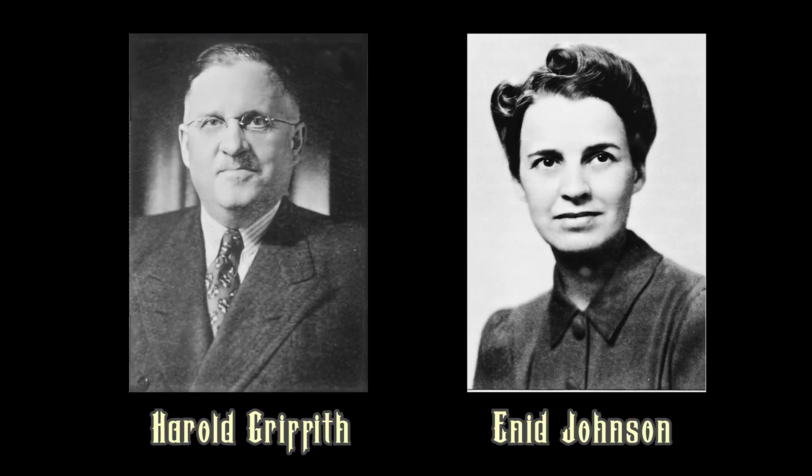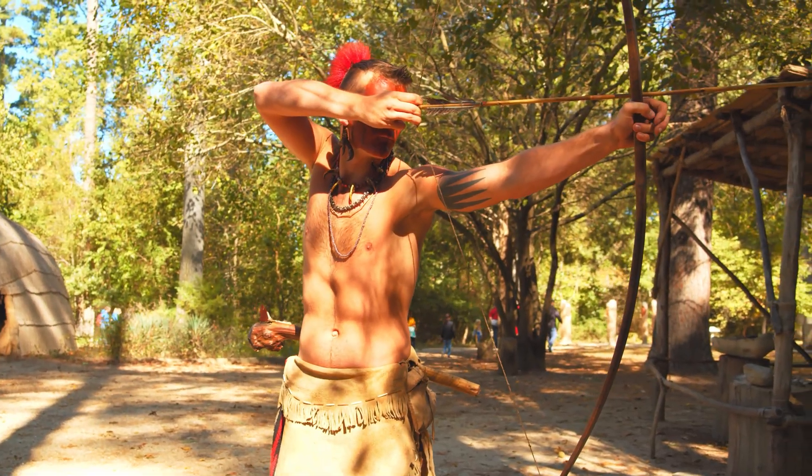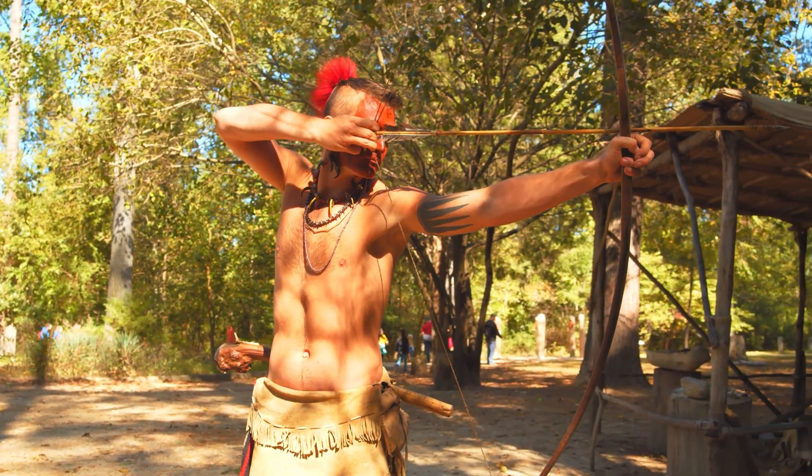In 1942, Dr. Harold Griffith and his resident Enid Johnson in Montreal used curare during surgery for the first time. It provided controlled muscle relaxation while the patient was safely anesthetized and ventilated. This was a game changer. Before curare, surgeons relied on deep anesthesia to relax muscles, which meant higher doses, longer recovery, and greater risk. Curare separated the sleep from the paralysis. It's wild to think that something once designed to kill could become one of the safest and most essential tools in modern anesthesiology.